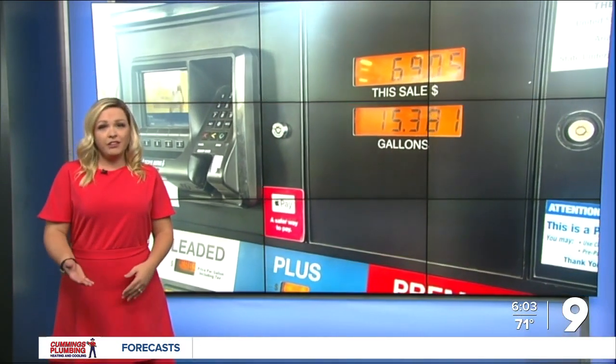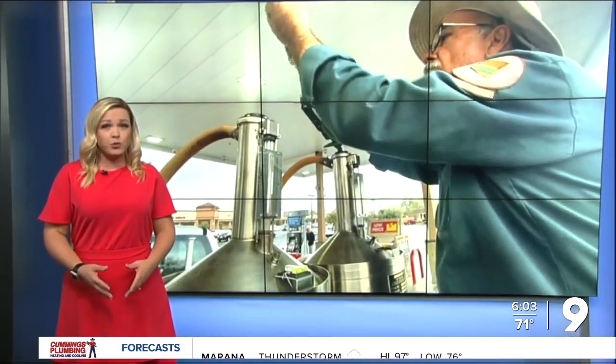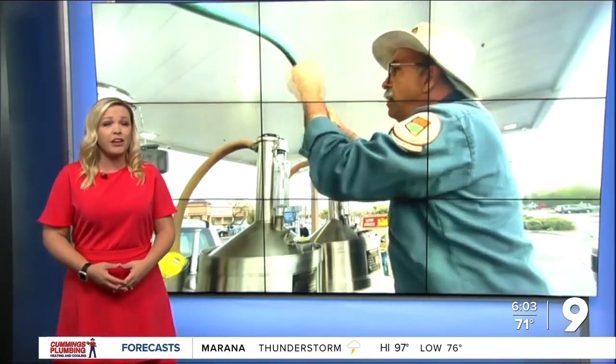In a time of inflation, many families are watching every dollar they spend. But according to the Arizona Department of Agriculture's Weights and Measures Services Division, some pumps weren't pumping out what customers were paying for. The customer didn't get the full amount of fuel that they paid for.